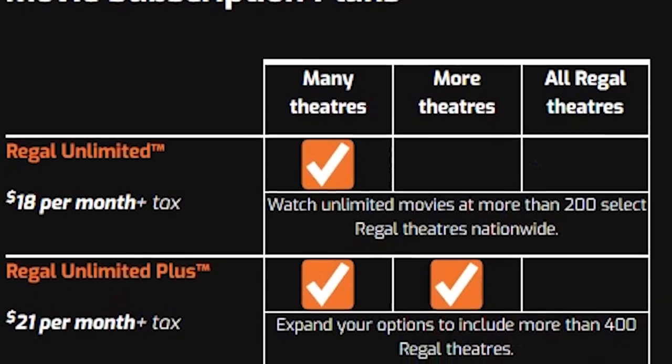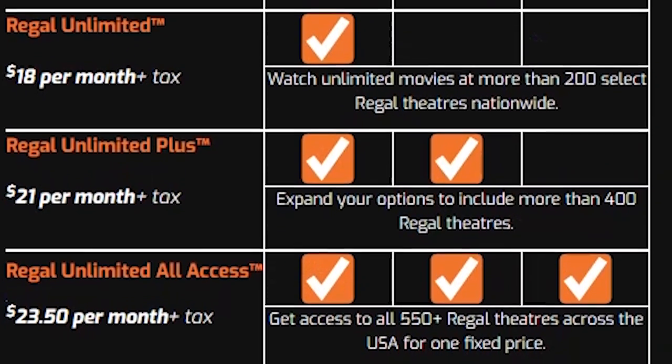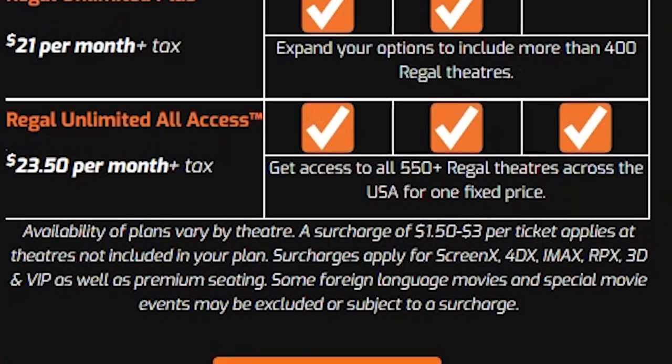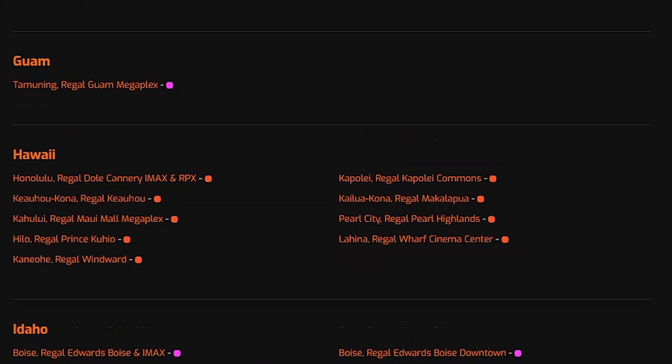There are three plans that you can choose to pay monthly or annually. The first is Regal Unlimited at $18 a month. The next is Regal Unlimited Plus, which adds 400 additional theaters to the program. And the top tier is Regal Unlimited All Access, which gives you access to basically all Regal theaters. Any theaters not on your plan require a surcharge. In my case, all the theaters here in Hawaii are on the Regal Unlimited Plus program, so the best plan here is Unlimited Plus — otherwise you'd end up paying a surcharge on every theater you visit.